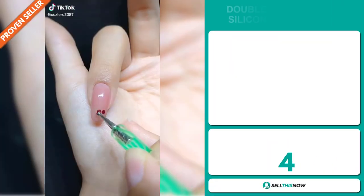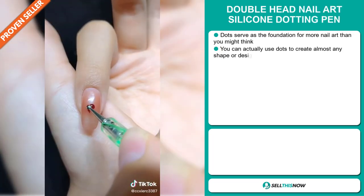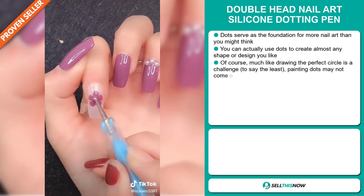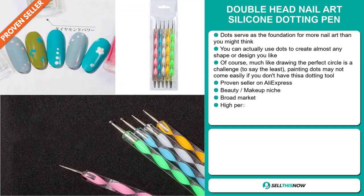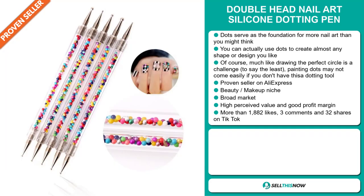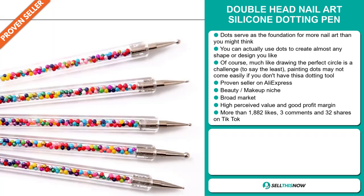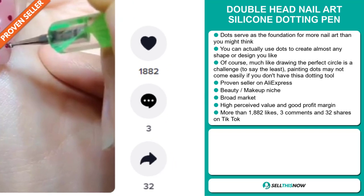Our next product is the Double Head Nail Art Silicon Dotting Pen. Dots serve as the foundation for more nail art than you might think — you can use dots to create almost any shape or design you like. Painting dots may not come easily if you don't have this dotting tool. It's a proven seller on AliExpress with many, many orders, and it falls under the beauty makeup niche market. We also think it has a broad market base, and this item has a high perceived value and will give you a good profit margin. The TikTok ad has more than 1,882 likes, 3 comments, and 32 shares.